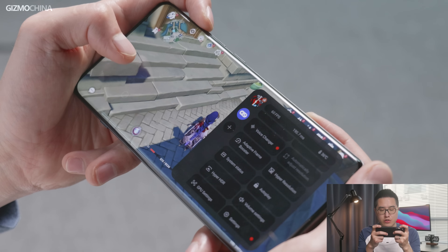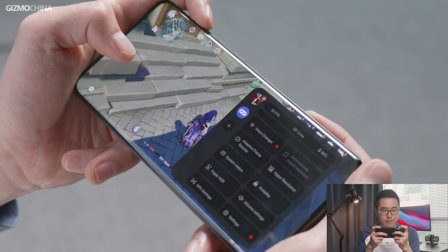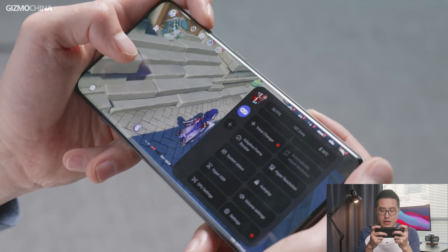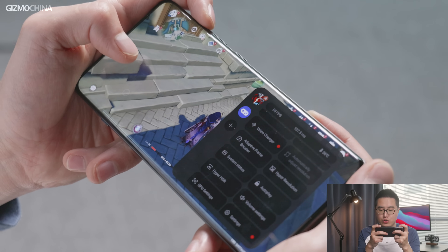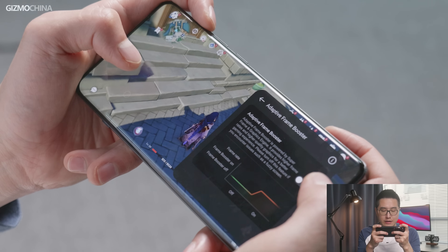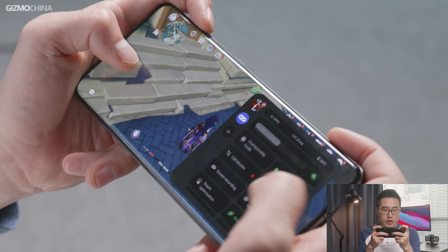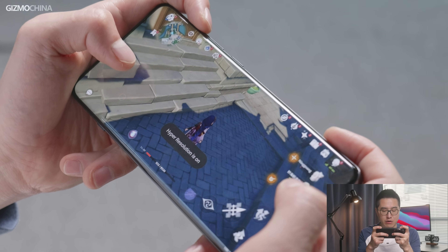We've seen similar features on other phones, but almost all of them cannot work together at the same time. The most surprising thing is that on this OnePlus 12 driven by the Pixelworks X7, you can activate both adaptive frame booster and hyper-resolution simultaneously, enjoying higher frame rates and better graphic details.